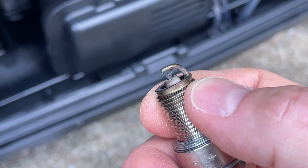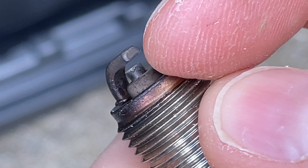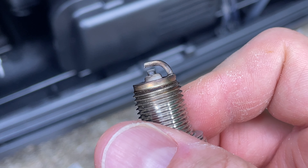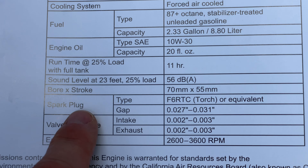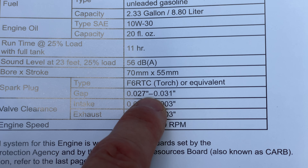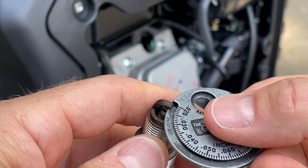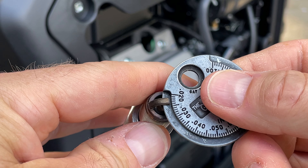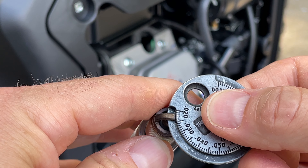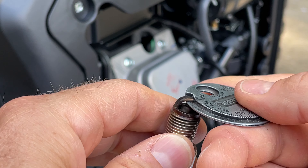The very edge of the electrode looks like they kind of sheared it off sloppily. I'm curious about that gap though — let's check it. Looking in the manual, the spark plug gap should be 0.027 to 0.031 inches. This is the factory spark plug after just 15 hours of use. That gap looks pretty small to me — and that confirms it. We're probably at about 0.023 inches. The gap should be way up towards 0.030, so the gap is way too small.